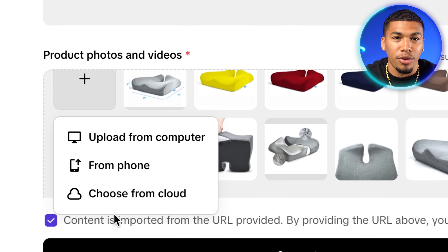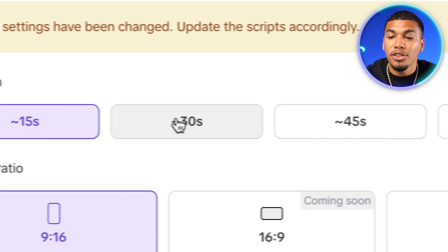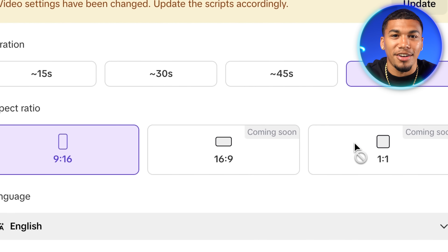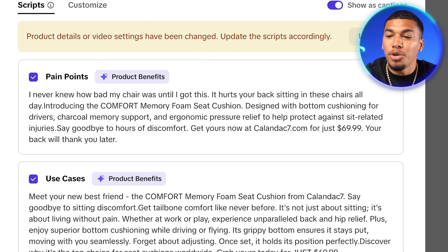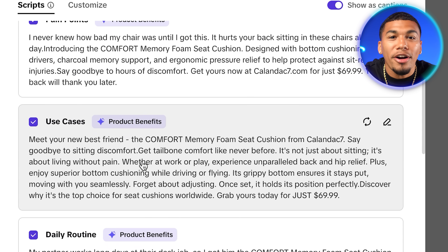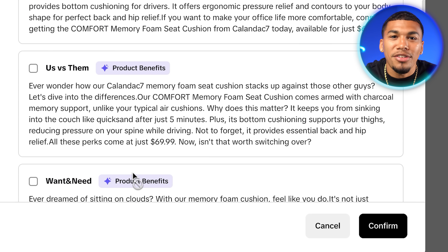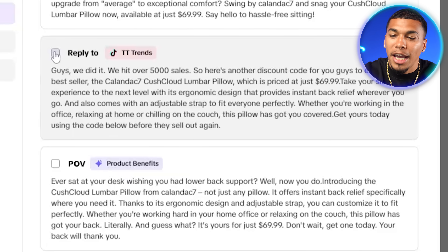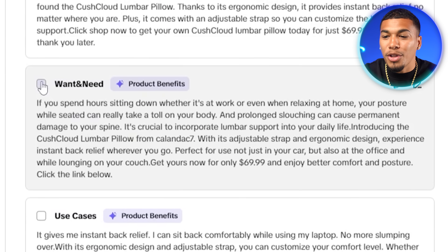Under advanced settings, you can choose the length and dimensions of your video — options for 15, 30, 45, and 60 second videos, with ratios that fit any platform you're advertising on. Under video settings, you'll see scripts created for you relevant to TikTok trends you're already seeing every day. You can choose up to four at a time to get examples, and generate more if you don't like the current ones. You can also tab over to customize and enter your own custom script. For our seat cushion, I'll select a reply-to option, a POV option, an irony option, and a one-in-need option.